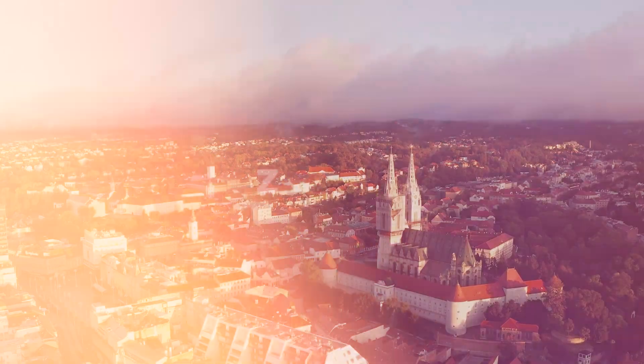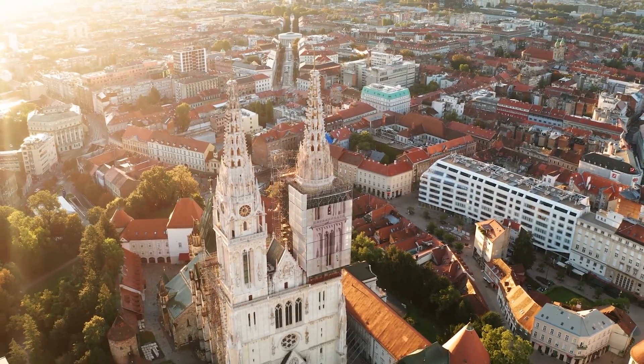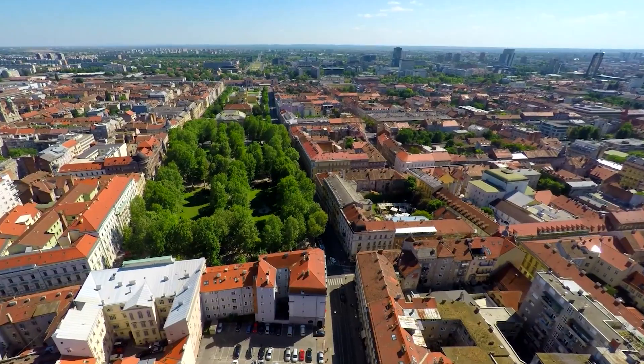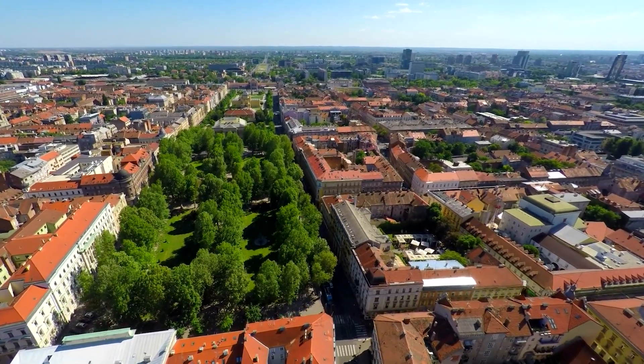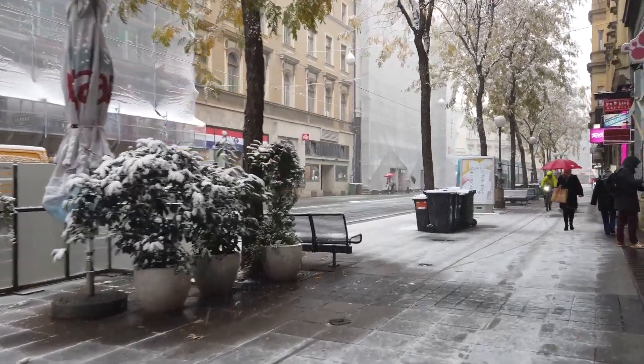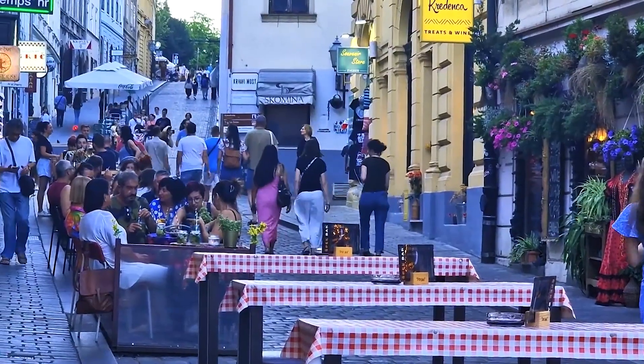Zagreb. Let's not forget the capital city, Zagreb. The historic upper town and vibrant lower town provide places to roam in Croatia, with charming streets, museums, and lively cafes to explore.